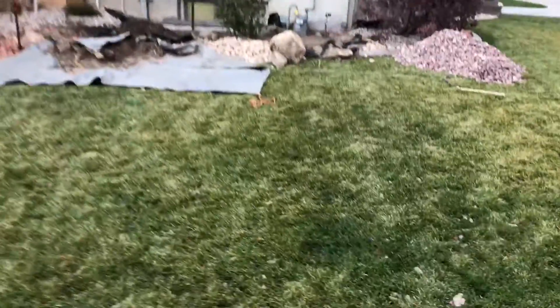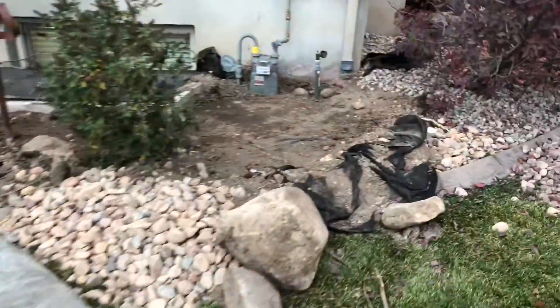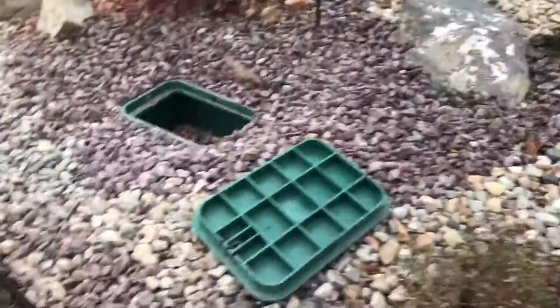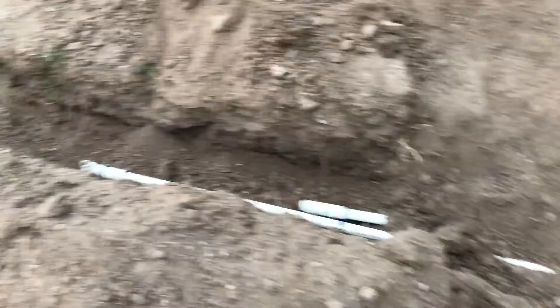So they've been taking some rocks out to do some work — there's all that rock over there. They're doing some work here; not sure exactly what, but they made a hole right here, probably for the sprinklers I'm guessing, and then a big hole right here. And then this is where it gets crazy.